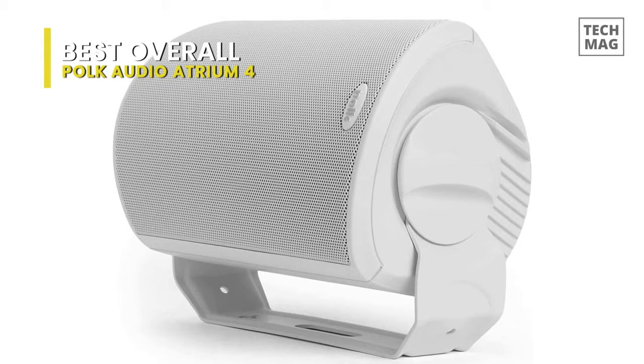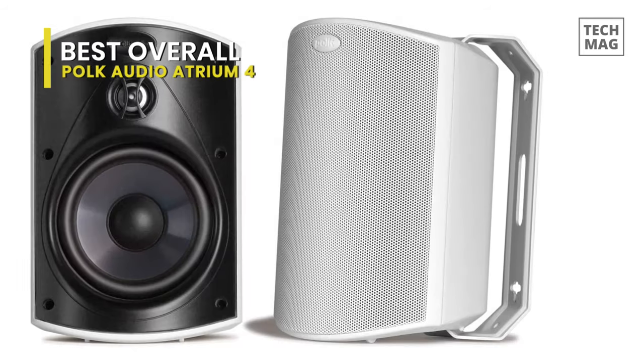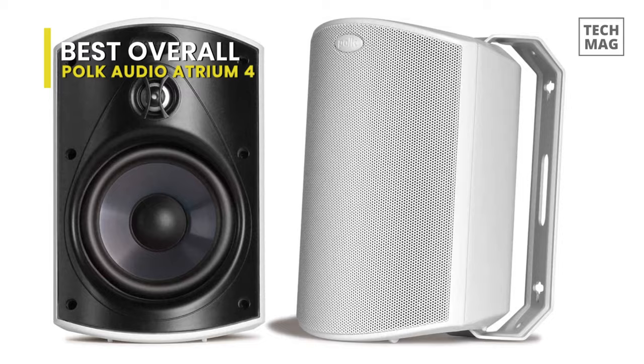Its rugged durability, high environmental endurance, and superior quality have helped Polk outdoor speakers earn the all-weather certification.